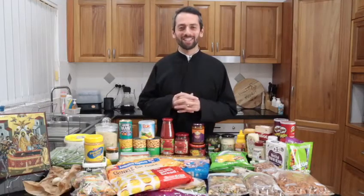Blessed Dormitian fast everybody. Welcome to the video series Fast Food for Fast Times.